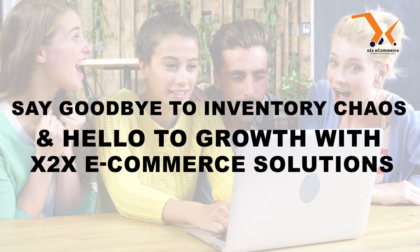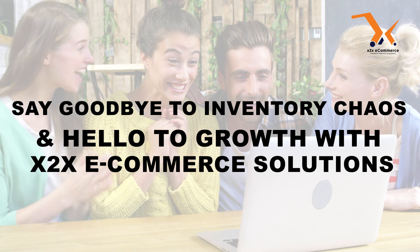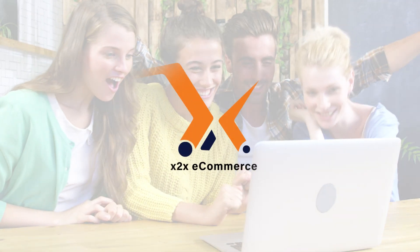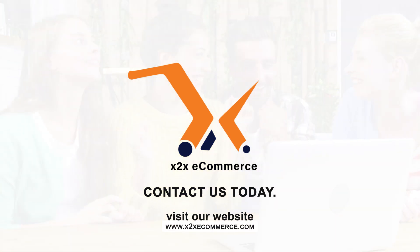Say goodbye to inventory chaos and hello to growth with X2X e-commerce solutions, where managing inventory becomes a breeze. Start your journey toward hassle-free inventory control now.